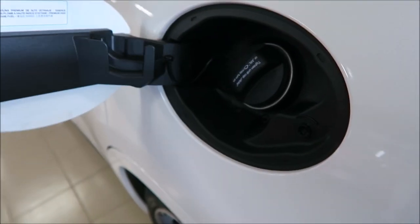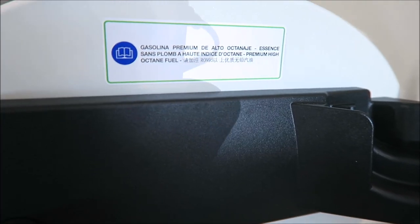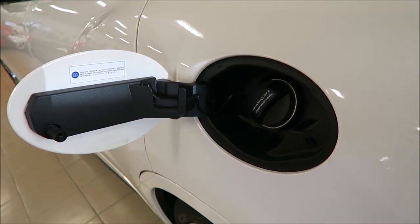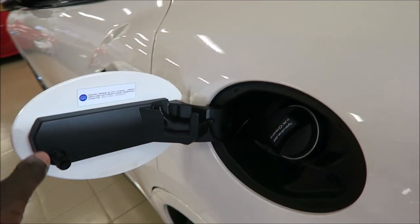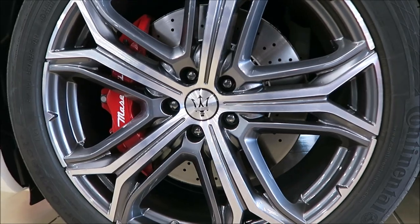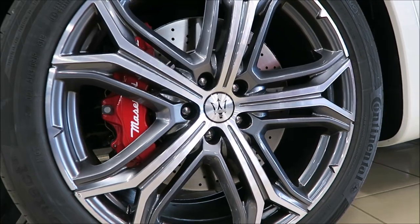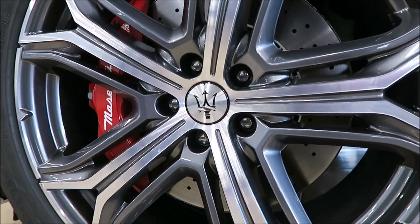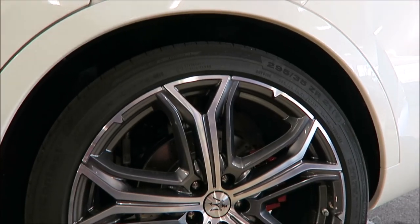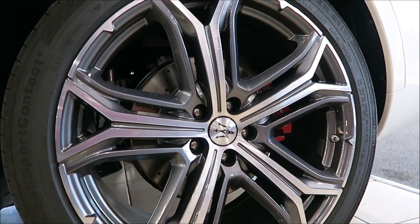Now your fuel economy for the Trofeo is 15 combined city and highway, 14 city, and 18 highway. Obviously premium fuel for this V8 - you're not going to get great gas mileage, but you don't get a V8 super SUV for that. The Trofeo comes standard with 22-inch staggered Odeone Miron wheels wrapped in all-season Continental tires, and you have your six-piston caliper Brembo brakes with the red caliper and white Maserati script on them. These things are massive and they look amazing - very good fit for this car. Maserati did a good job designing these.